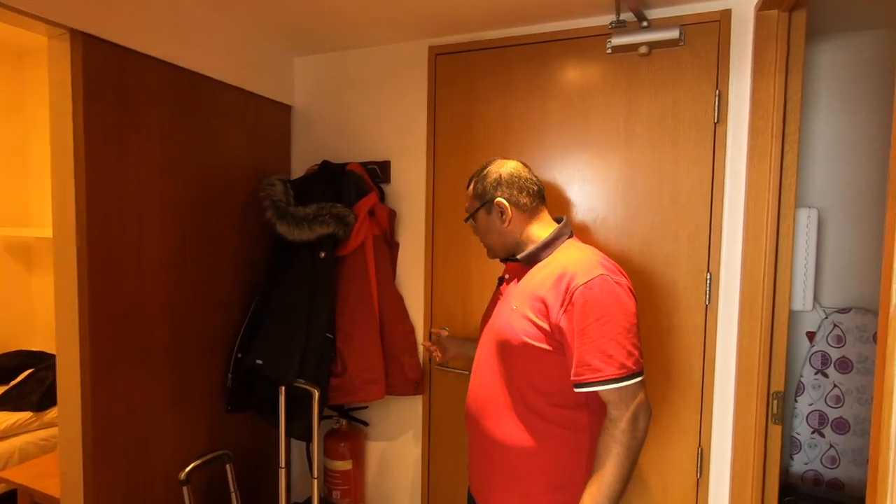Hello guys, today we reached Reykjavik and we got our apartment — it's a wonderful one, we are so happy. In this video I will give you a full tour of my apartment. This is apartment number 403, let's go inside. Welcome to our apartment in Reykjavik, it is a two-bedroom apartment.